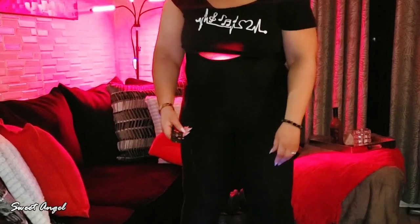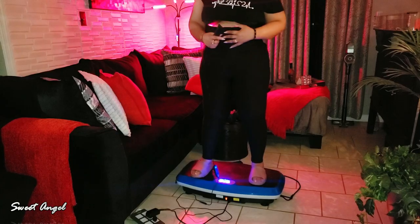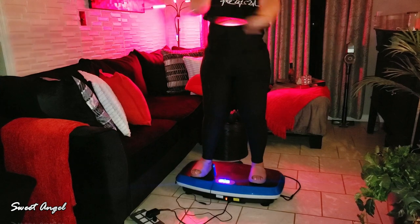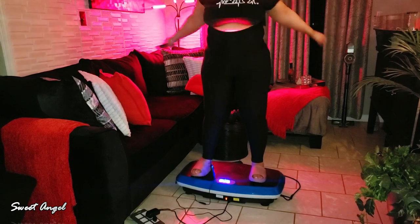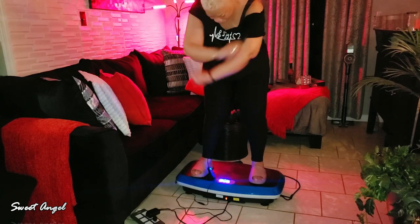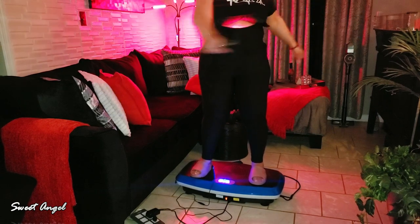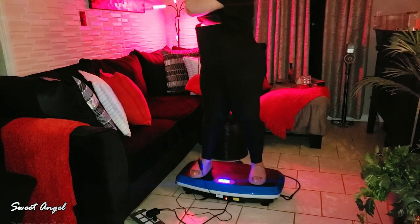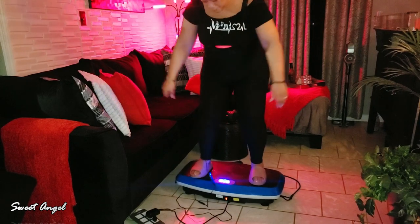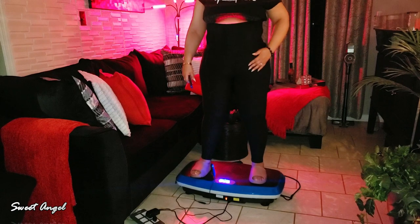I am still using my Life Pro vibration plate — you can grab these off Amazon. It's an easy way to get a little bit of a workout in. It helps to vibrate the body and muscles and get that blood circulation going. I love it; it makes my workouts a lot easier because it gives me something fun to do, and even if I just stand there and let it shake me, I get some type of movement going.